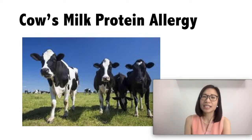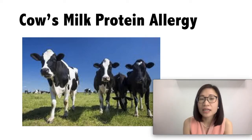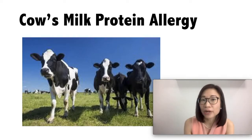In rare cases, it can happen to exclusively breastfed babies, from the cow's milk protein in mom's diet that is passed on through the breast milk.